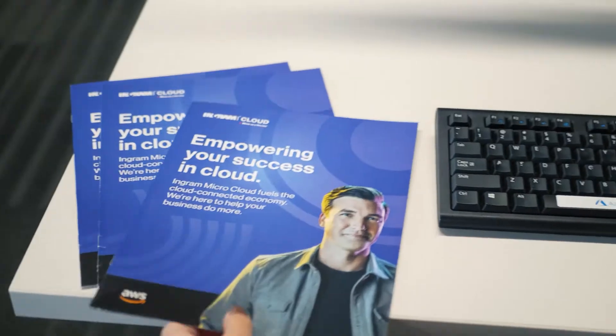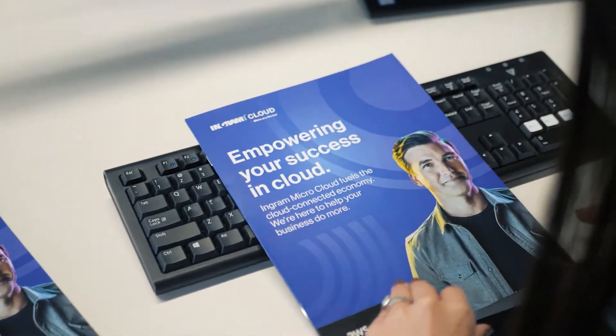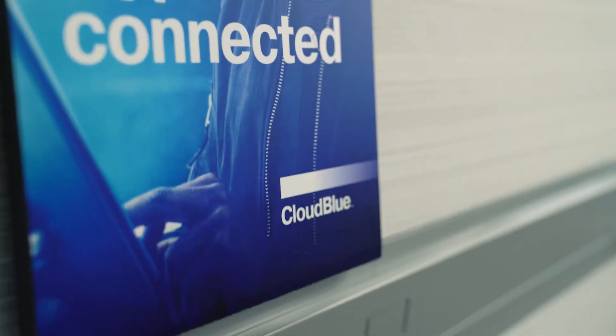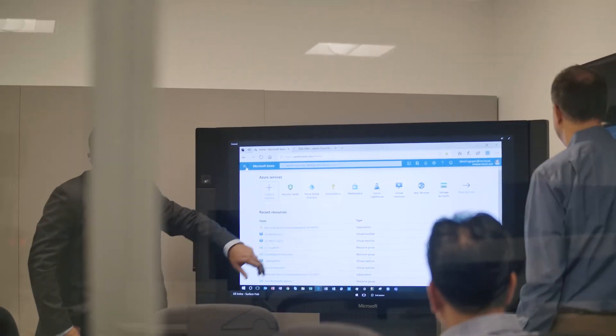One of the beauties of working here at Ingram MicroCloud is that we have that technology in-house with CloudBlue. CloudBlue is our cloud management platform that we utilize for our customers, and it was a big part of us being able to attain the Azure MSP Expert.